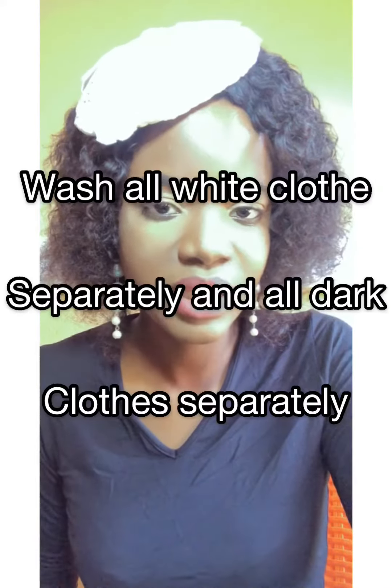Wash all white clothes separately and wash all dark clothes separately. And air dry if possible.